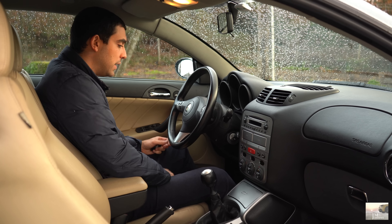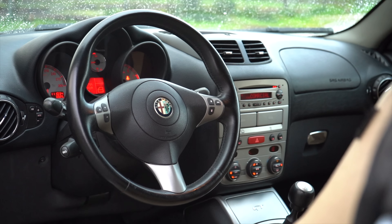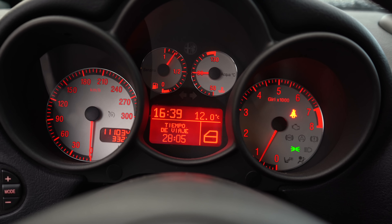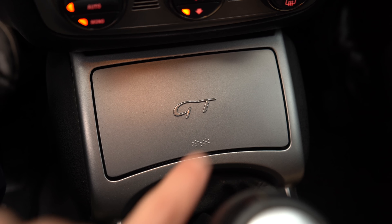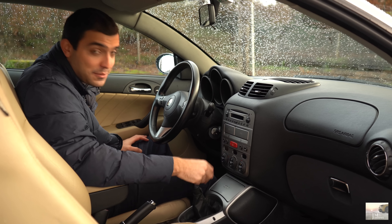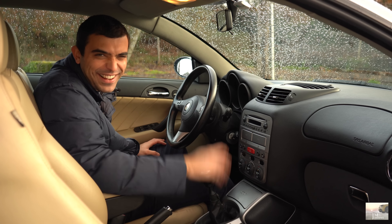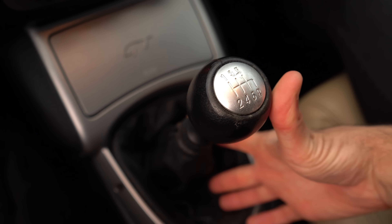I want to start by thanking Renato, the owner of this fantastic Alfa GT. He contacted me, so here's my thanks and appreciation. Renato acquired this car this year. It already has an interesting history from the previous owner. When he bought it, this is a national Alfa GT — 2005, 100% original, with around 111,000 km. For this era and this engine, it's a car that needs care and attention.